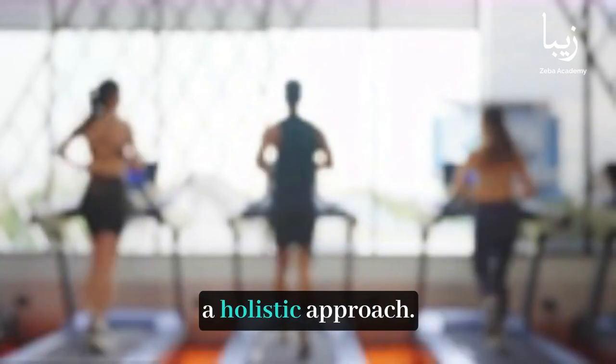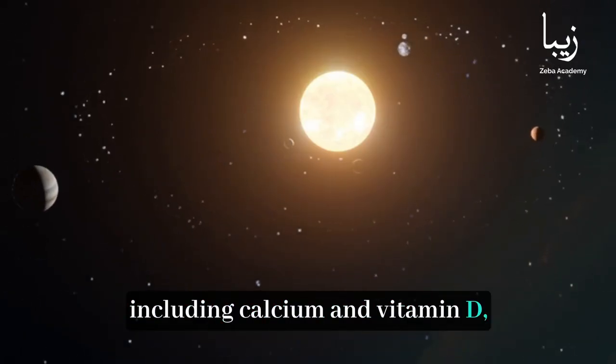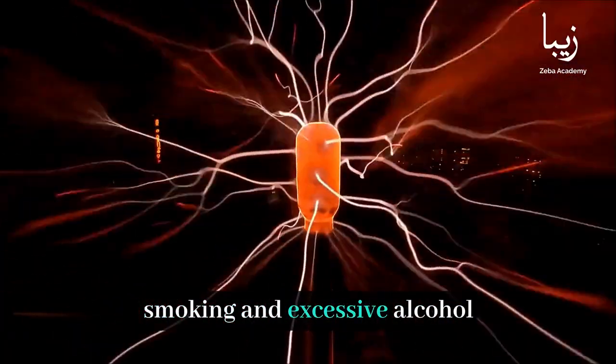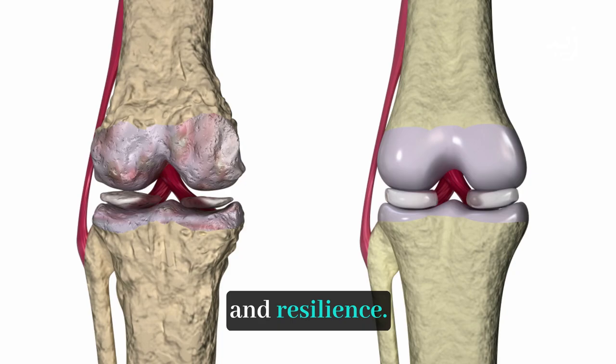Maintaining bone health requires a holistic approach. Proper nutrition, including calcium and vitamin D, regular physical activity, and avoiding harmful habits like smoking and excessive alcohol consumption are crucial. Balanced lifestyle choices support bone strength and resilience.